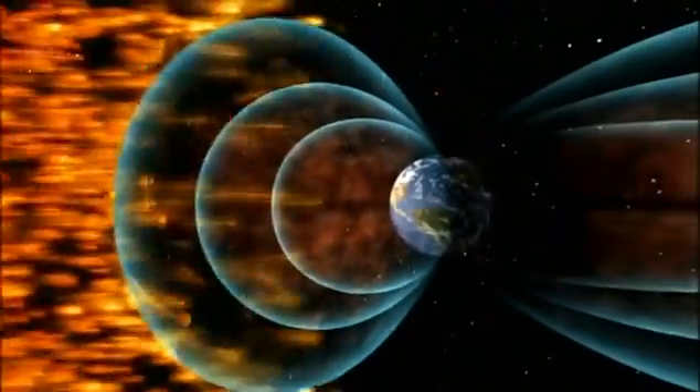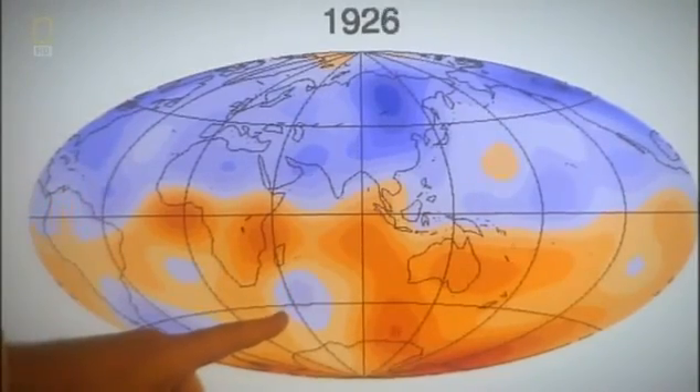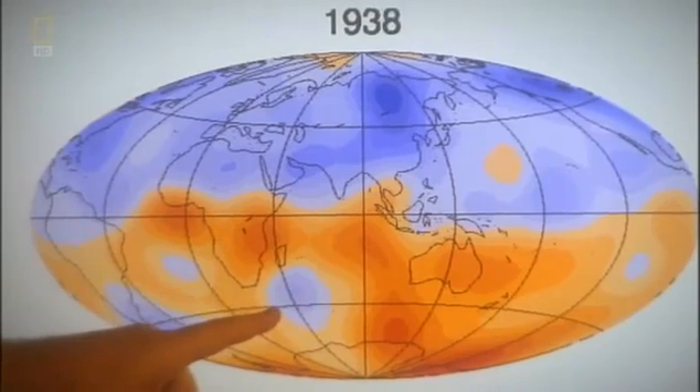But crucially, parts of the field are behaving differently. As we get into the beginning of the 20th century, we begin to see the emergence of a blue patch beneath southern Africa.